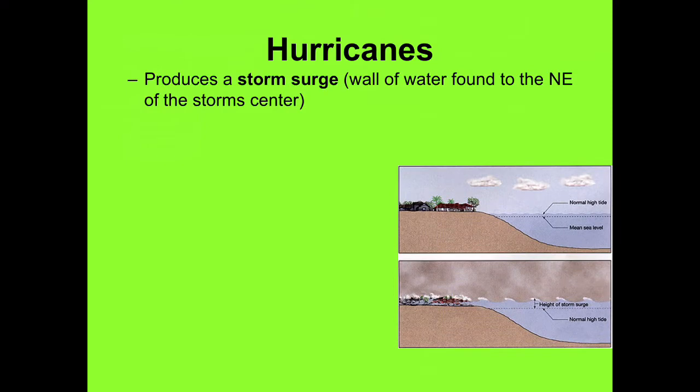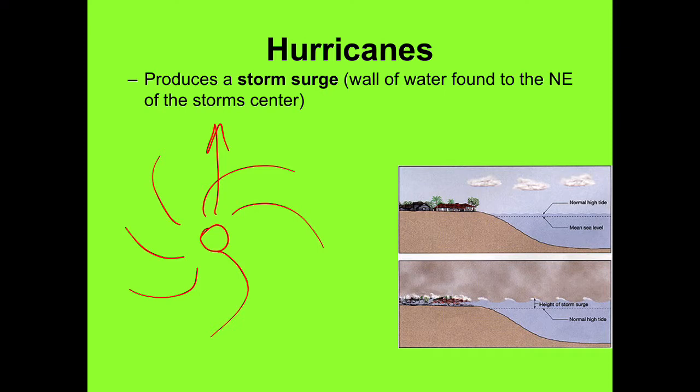As this storm comes forward — here's the eye, here's the hurricane coming towards you, let's say going up the page — with the wind spinning counterclockwise, the wind and low pressure are driving water on the surface of the ocean. If you're near the ocean, which is where they usually form, this wall of water is coming north also.